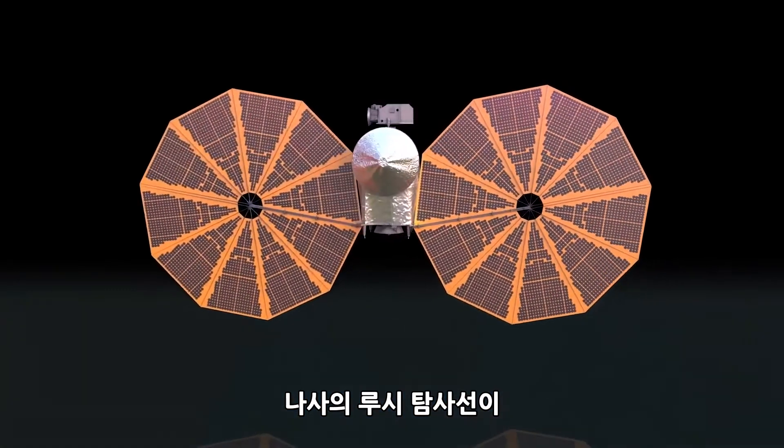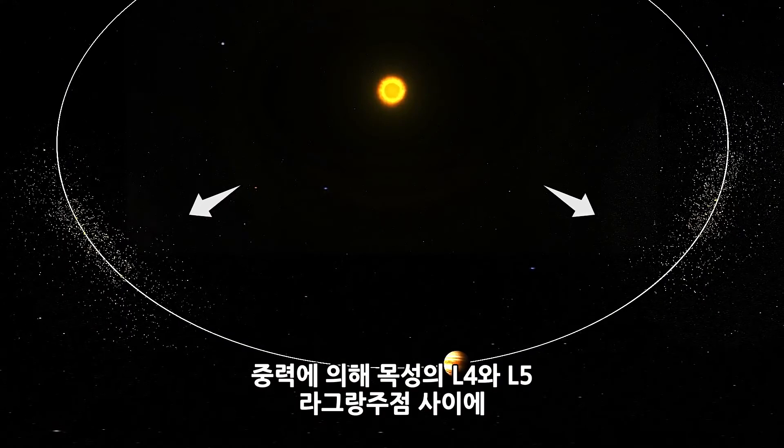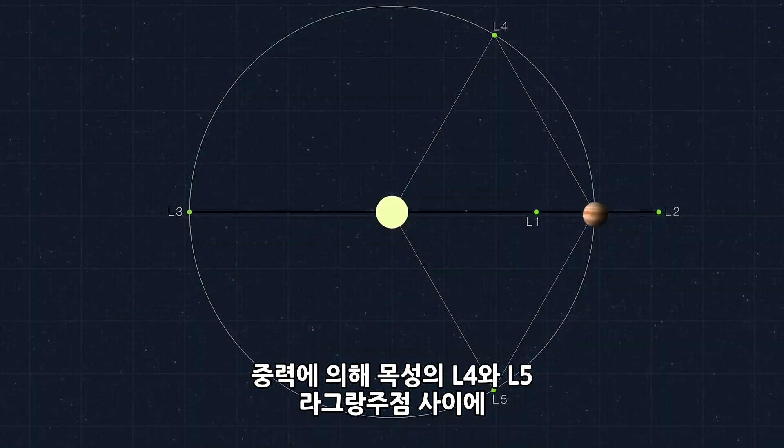NASA's Lucy mission will study the pristine Trojan asteroids — the remnants of our solar system that have been gravitationally trapped around Jupiter's Lagrange point number 4 and Lagrange point number 5 for over 4.5 billion years.